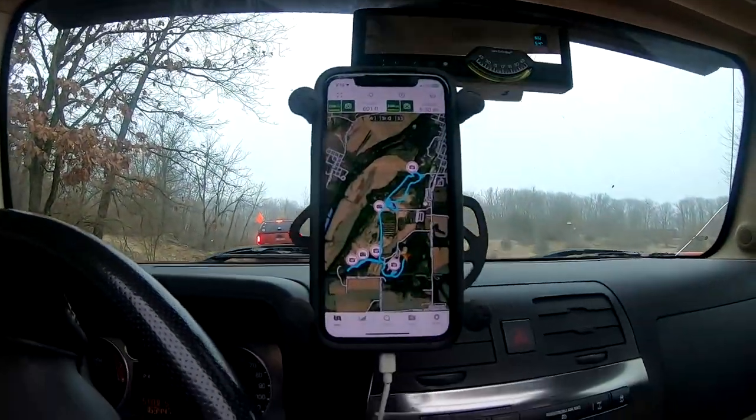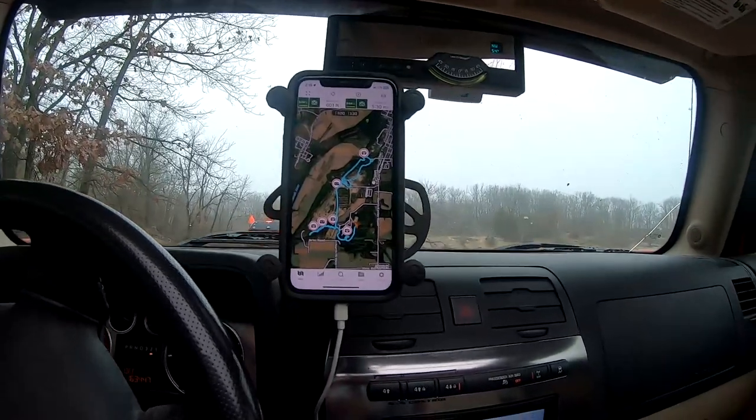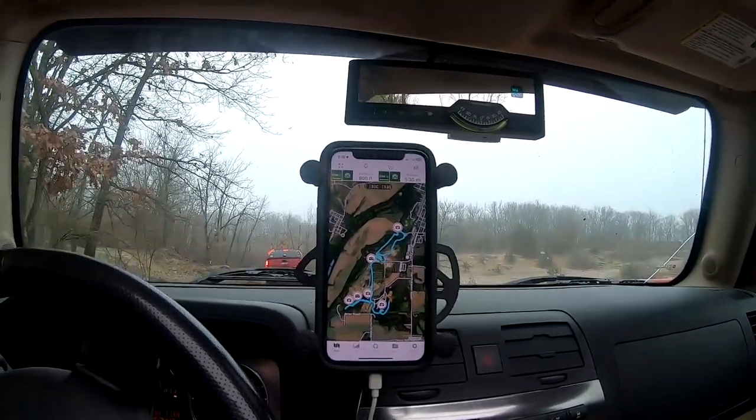I've been here before — this is the entrance to the quarry. There are a lot of rock climbs around here, but with my T-case in its current condition, it's probably not a good idea for me to be playing.